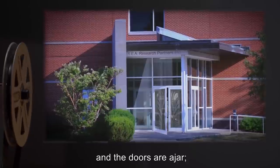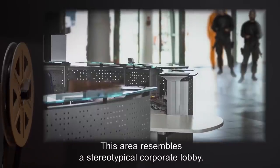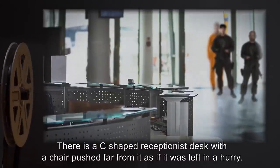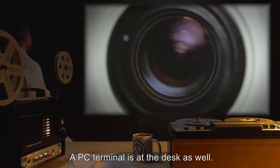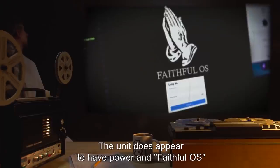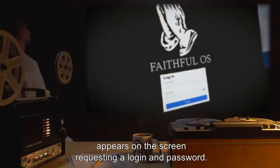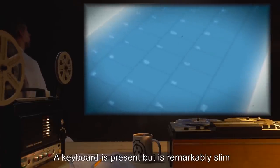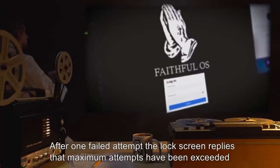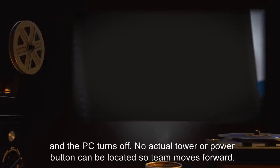A magnetic lock system is present but has lost power. Team enters the building and main lobby — a stereotypical corporate lobby with a C-shaped receptionist desk with a chair pushed far from it, as if left in a hurry. A PC terminal is at the desk; the unit does appear to have power, and Faithful OS appears on the screen requesting a login and password. A keyboard is present but remarkably slim, with touch-sensitive keys. After one failed attempt, the lock screen replies that maximum attempts have been exceeded and the PC turns off. No actual tower or power button can be located, so team moves forward. Behind the receptionist desk are two elevator doors — one to the left, one to the right — with similar touch-sense keys. The elevator on the left is broken, the door open and the shaft empty. The elevator on the right appears functional and has power.